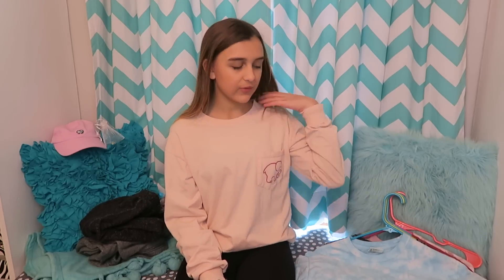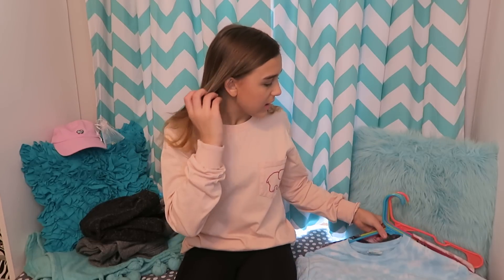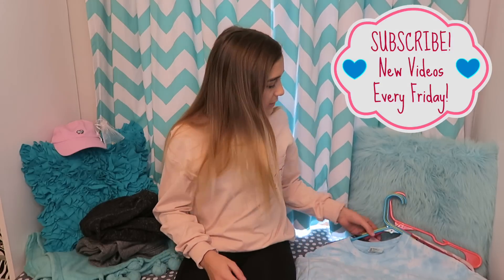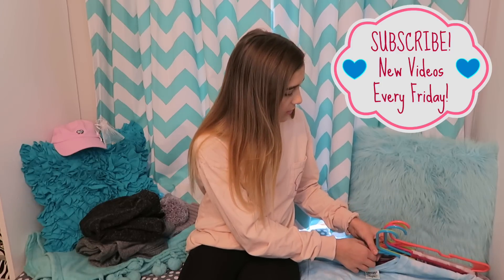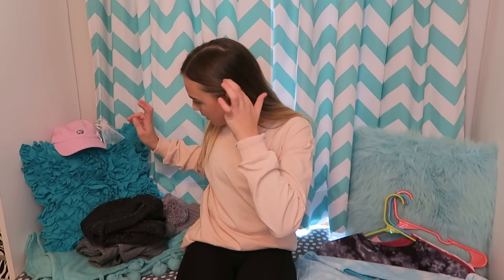Hi everyone, it's Carly and welcome back. Today I'm filming an Ivory Ella haul. If you guys don't know, Ivory Ella is one of my favorite online shopping websites and I have quite a few things from there. Let me count — I have one, two, three, four, five, six, seven, eight shirts, and then I have two pairs of pants, two hats, and a necklace.